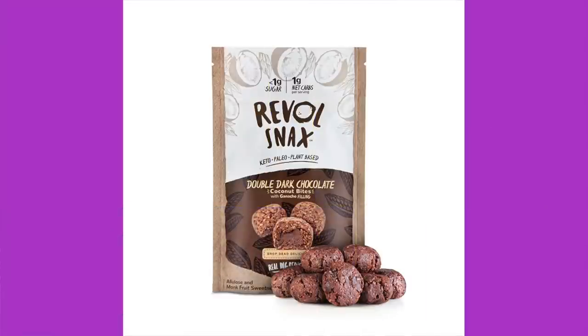We've had these before — Rebel Snacks double dark chocolate coconut bites with ganache filling. Yum. Ingredients: organic coconut, almonds, organic hemp protein, non-GMO allulose, organic cacao, organic coconut oil, hazelnuts, organic cocoa powder, sea salt, monk fruit extract. Nutrition: 120 calories per serving, 4 servings in the bag, two bites per serving — like a bonbon. 11g fat, 4g protein, 8 total carbs, 3g dietary fiber, 4g allulose — making it 1 net carb. It's a nice treat. $7 a bag.